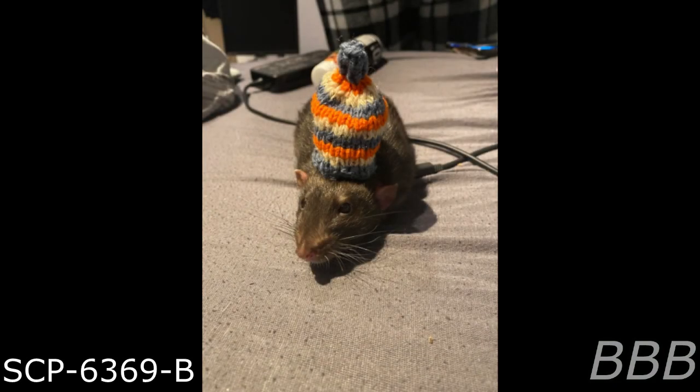Item number SCP-6369. Object class: Safe. Special containment procedures: SCP-6369 is held in a Standard Containment Locker. Requests for usage of SCP-6369 can be submitted to the site director of the fabrication facility nearest to the requester's intended location. Personnel are reminded that typical usage of SCP-6369 requires payment ranging from $2 to $30 in value. As such, personnel should prepare currency or alternative food items of similar value prior to engaging with SCP-6369.